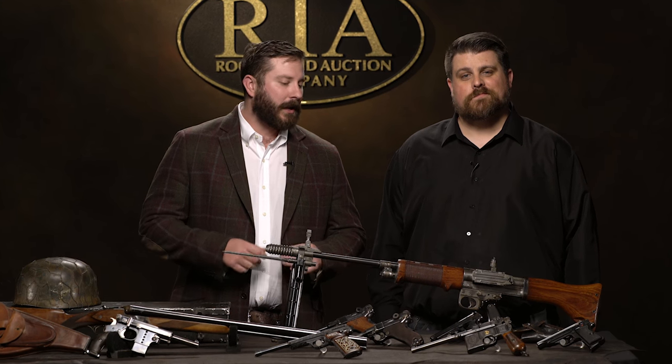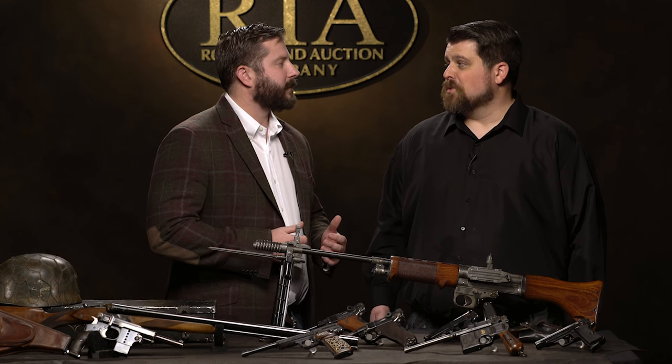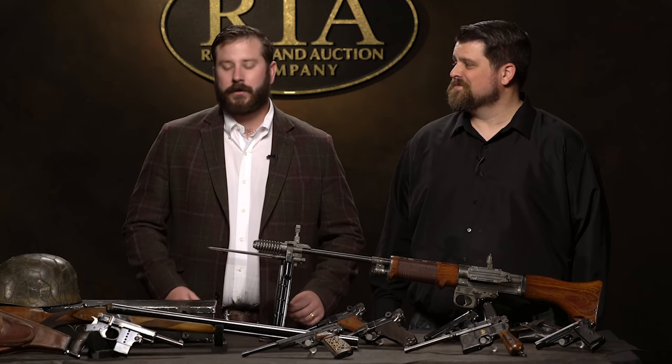We're here today to talk to you about our upcoming May 5th, 6th, and 7th Premier Firearms Auction. We had an absolutely awesome year in 2016 — industry records broken — and 2017 is starting the same way. We're starting right where we left off, ladies and gentlemen.